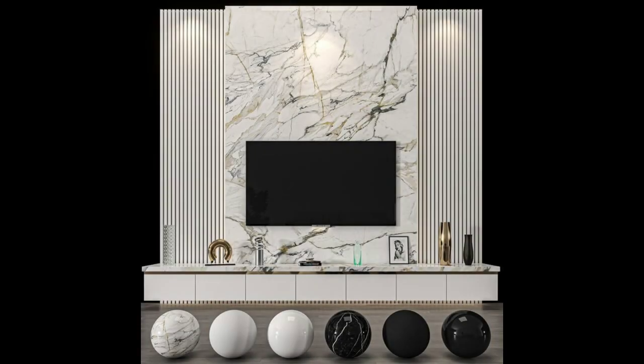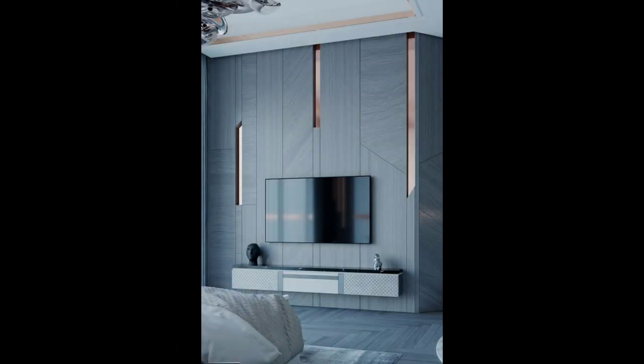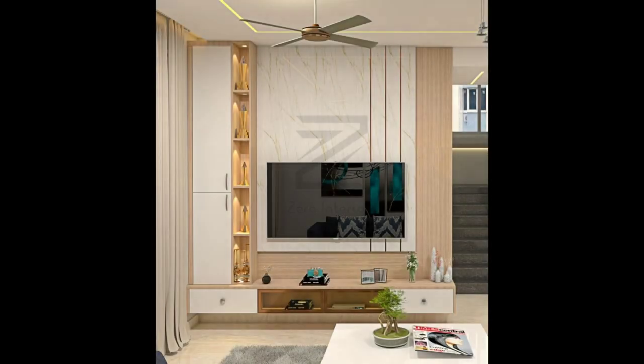4. Make it the center of attention. A minimal wall display in which the TV is the main focus of the room, either surrounded by only a few tiny objects or by nothing at all, is a great way to hang your TV on a wall without creating a distracting display. It gives the design a simple, distraction-free element while you're watching shows or movies.